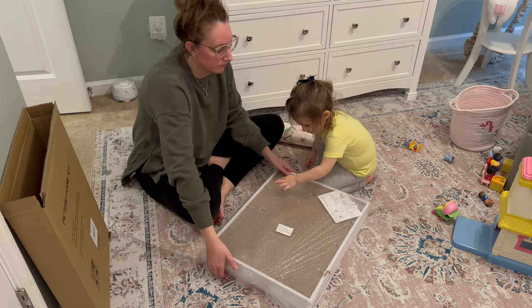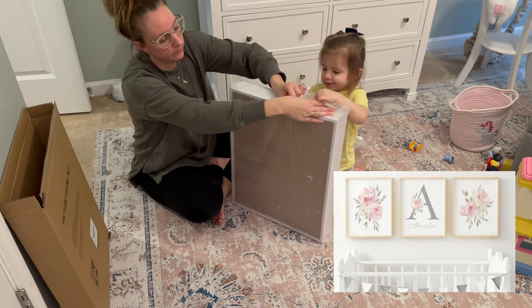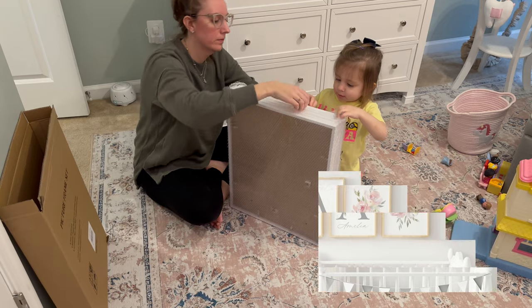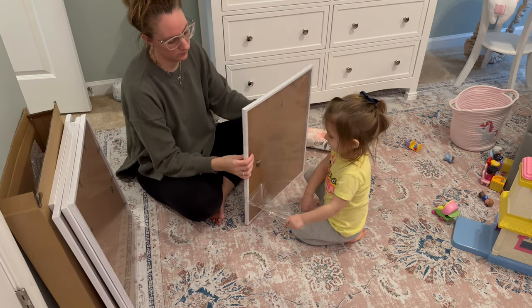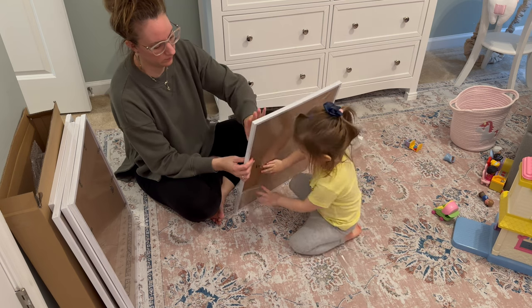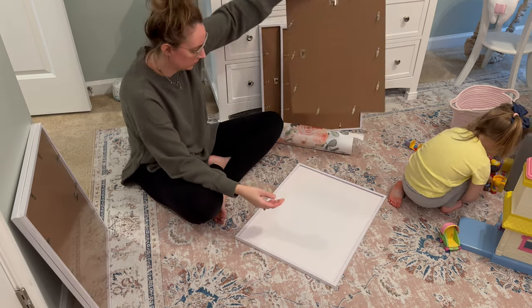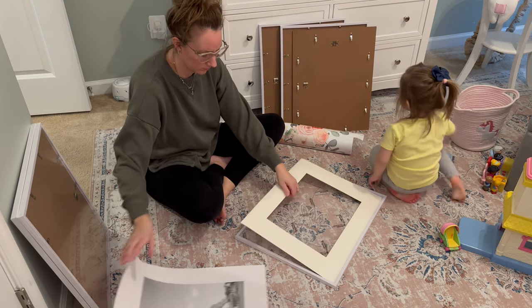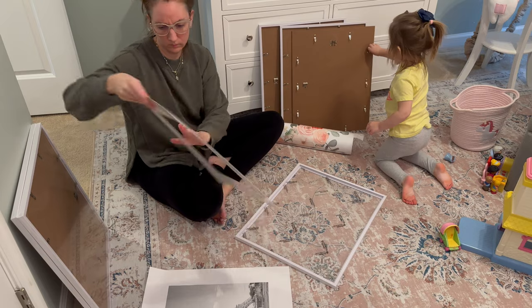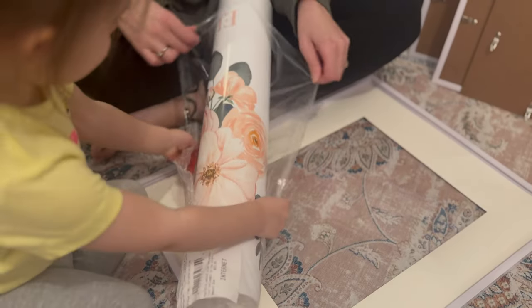I saw an inspiration photo on Etsy that I used to create the artwork for above her crib. I wanted to keep things budget-friendly and also allow the artwork that I'm using in her room to grow along with her. So I just purchased the frames off of Amazon and I created the prints on Canva. Doing artwork this way gives me the ability to change out the artwork in her room as she gets older depending on what her interests are.